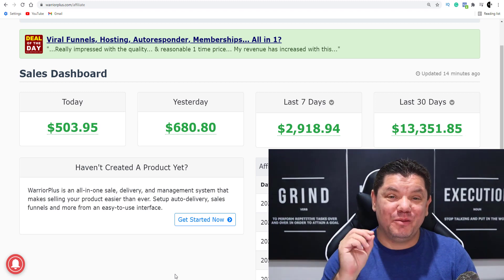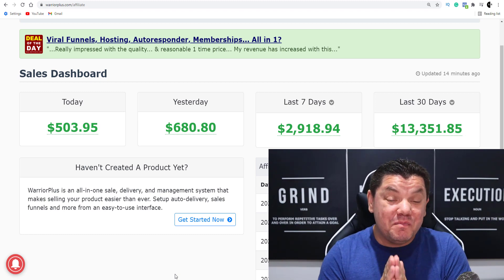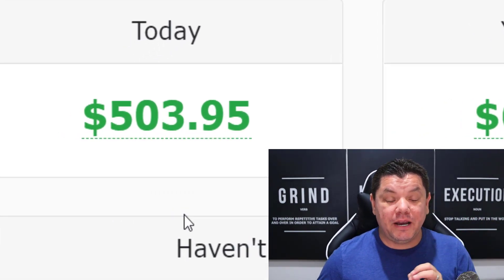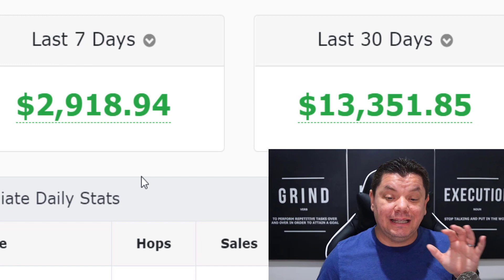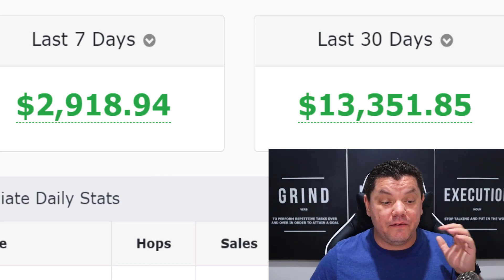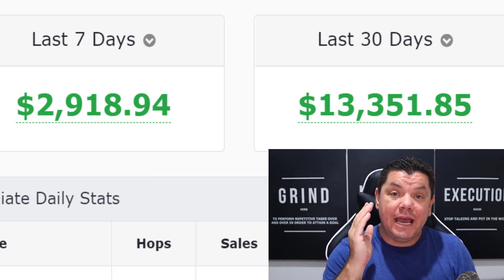Hey everyone, in today's video I'm super excited because I've got a brand new way that I'm going to show you that you can make money online on complete autopilot with just the click of a button. Take a look at this. Today I've made over $500. Yesterday, over $600. And in the last seven days I've made over $2,900 and tens of thousands of dollars every single month using this software and similar strategies.